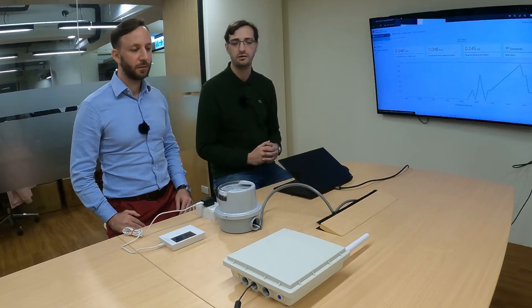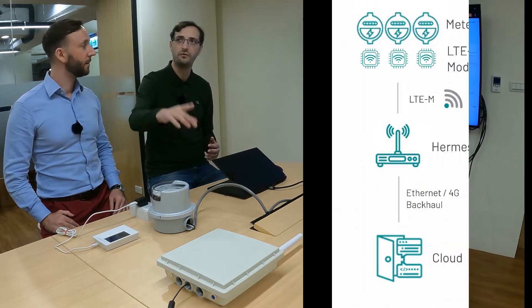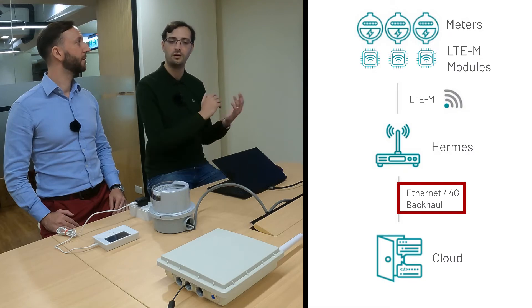In that particular setup, we actually run the core network directly into the small cell, and it will be using 4G to connect to the cloud and to our backend servers.